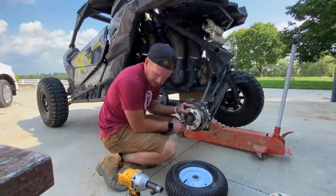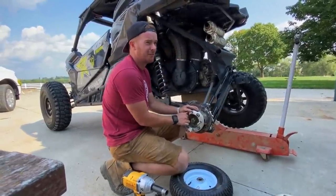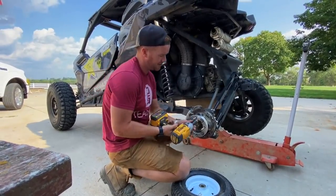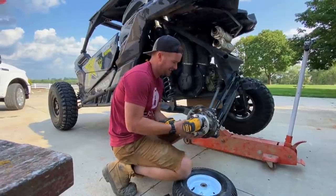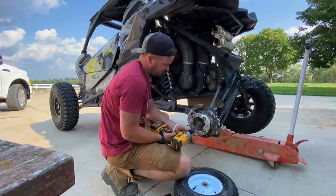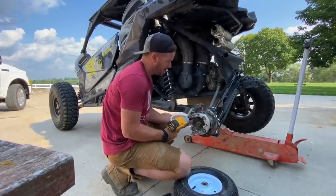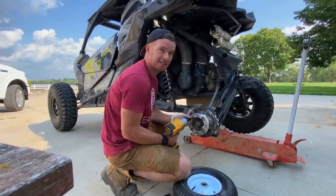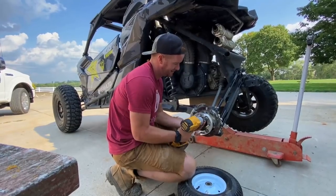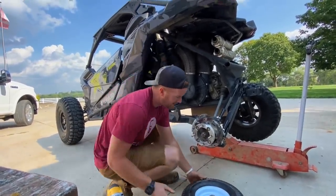Who would have ever thought 10 years ago when I was just starting YouTube that I'd have a Maverick and be trying to attach propane tanks to it and wheelbarrow tires? You never really know, Hill. That's torque right? Nope — I just put her in first gear, don't need to rip them off.